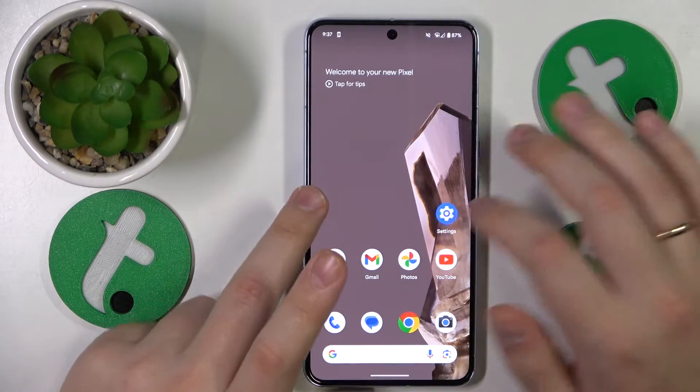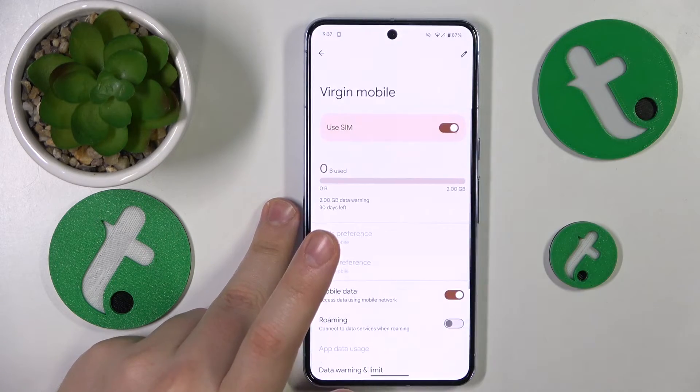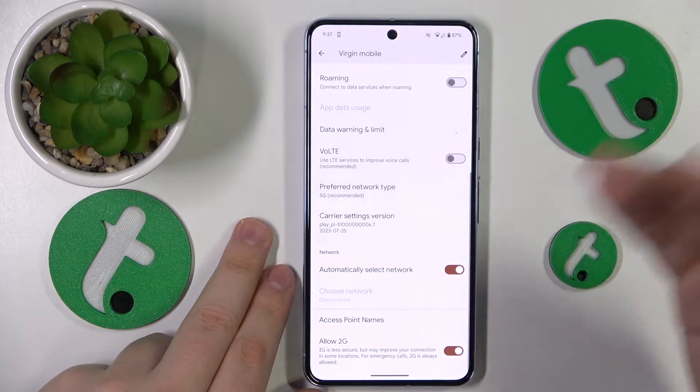If that didn't help, you can go into Settings, Network and Internet, SIMs, then select the SIM card you're having issues with, and here try to switch off the VoLTE calling feature.